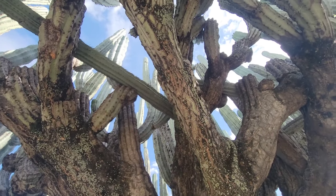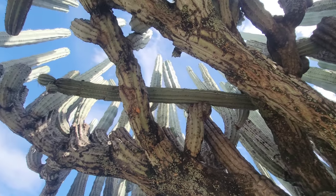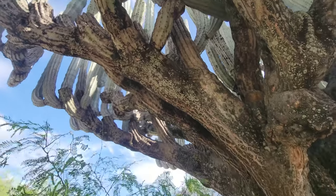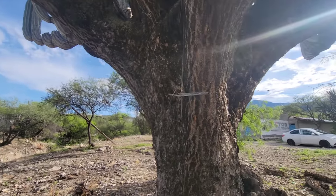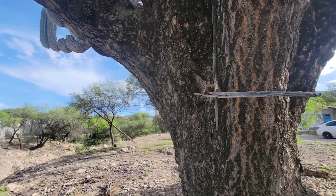One of those giant trunks falls over and is still connected, and continues to be held up by the giant candelabra shape at its trunk right here.